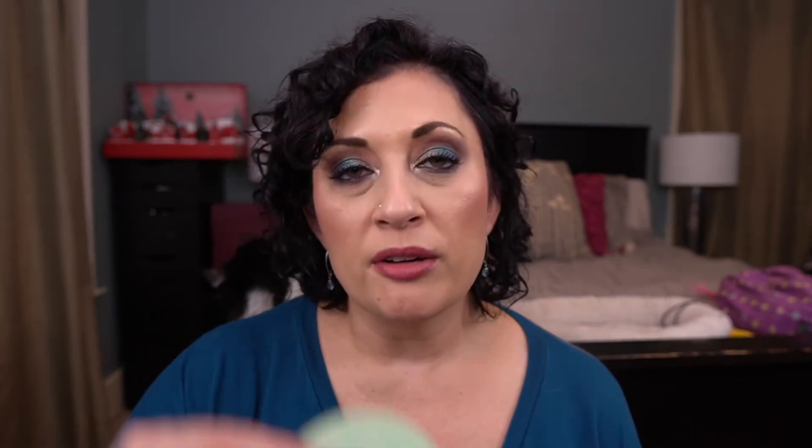I have a couple of scent circles. I have Bonfire Beach, which I use in my car. Apple Butter Frosting was in my trash can. Around the Campfire was also in my trash can — I don't like this scent but it worked fine as a scent circle in the kitchen trash can. I don't like it in wax.